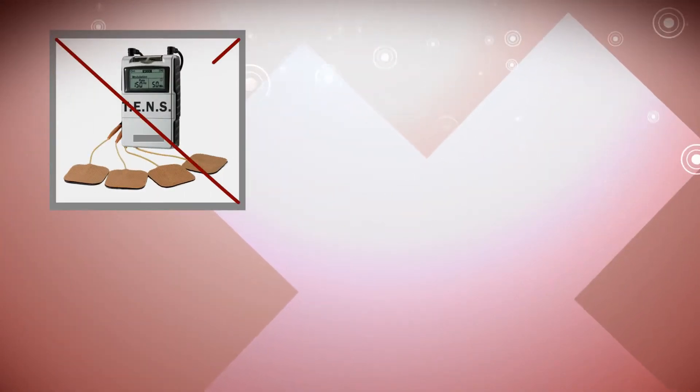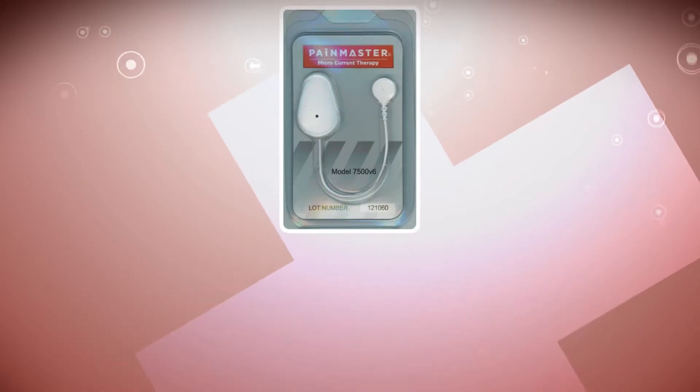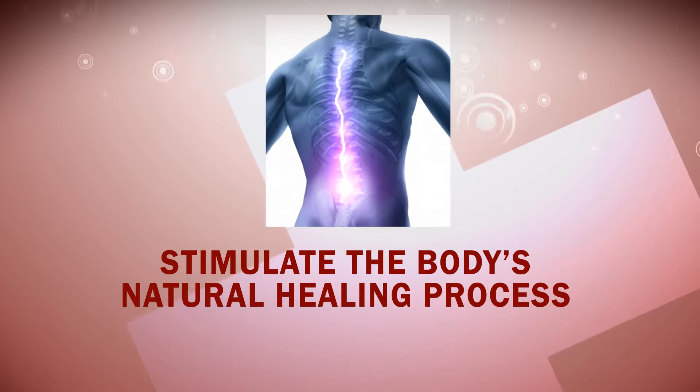Unlike all other pain relief devices, heat wraps or pills that simply mask pain, PainMaster will actually stimulate the body's natural healing process.